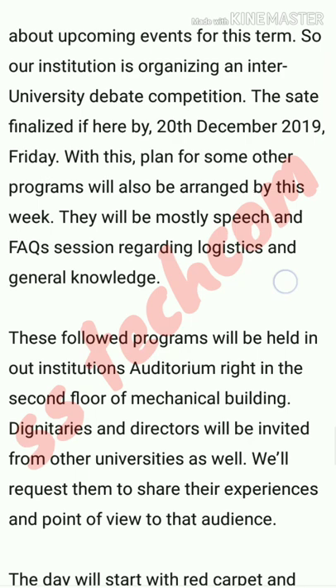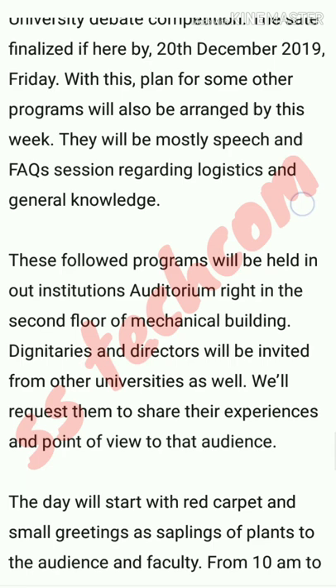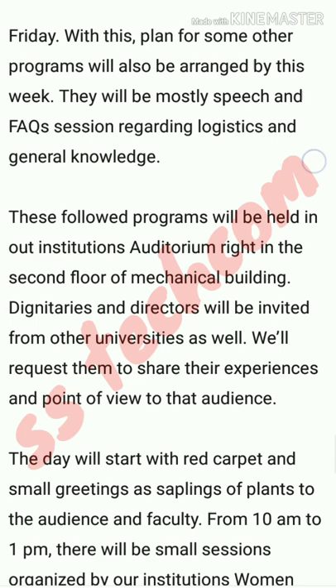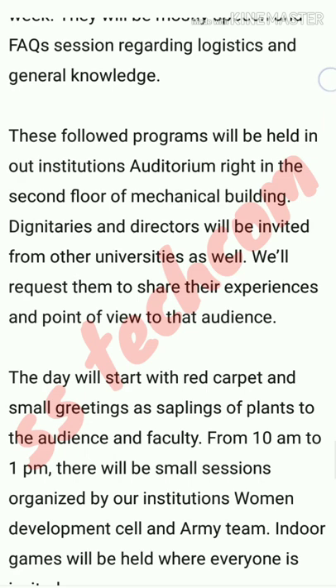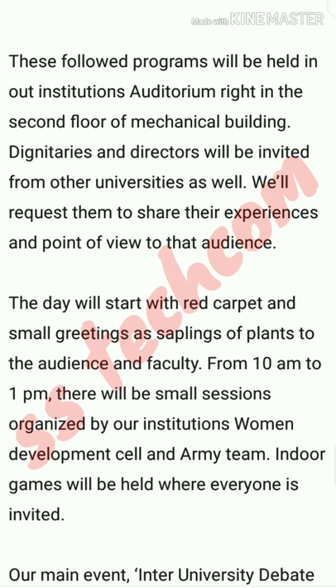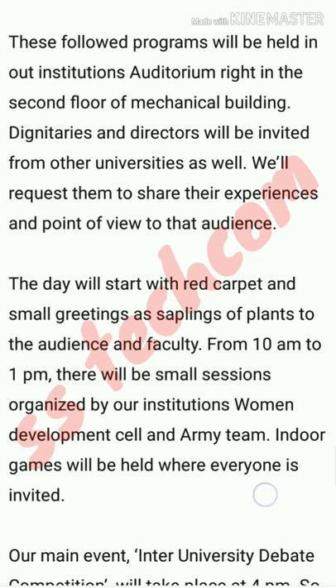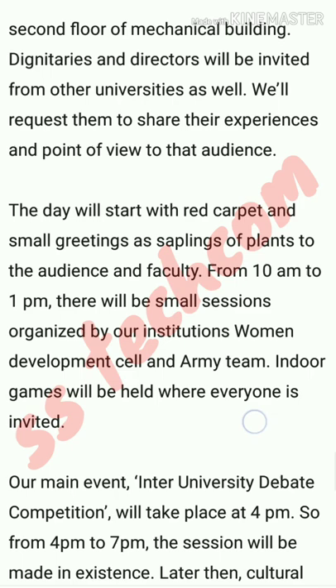Dignitaries and directors will be invited from other universities as well. We will request them to share their experiences and points of view with the audience. The day will start with a red carpet, small greetings, and a sapling of plant gifted to audience and faculty. From 10am to 1pm, there will be small sessions organized by our institution's women development cell and army team. Indoor games will also be held, where everyone is invited. Our main event, the Inter-University Debate Competition, will take place at 4pm.